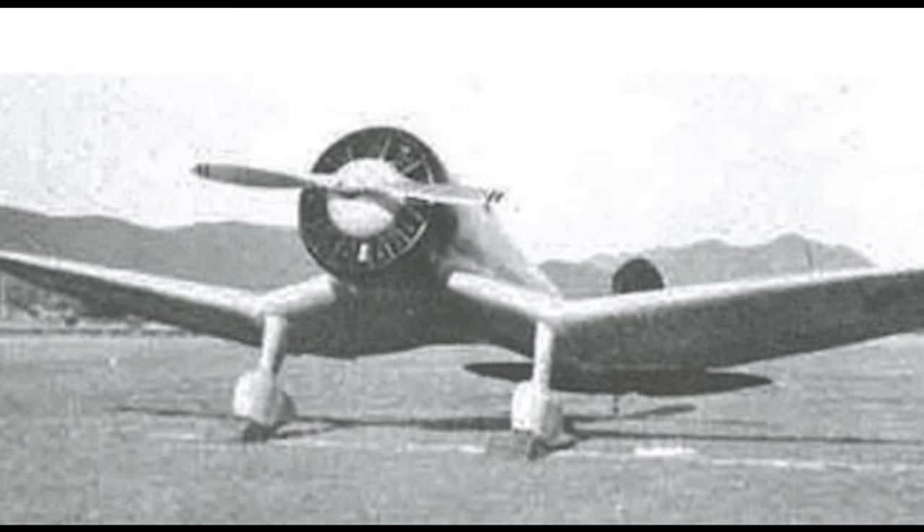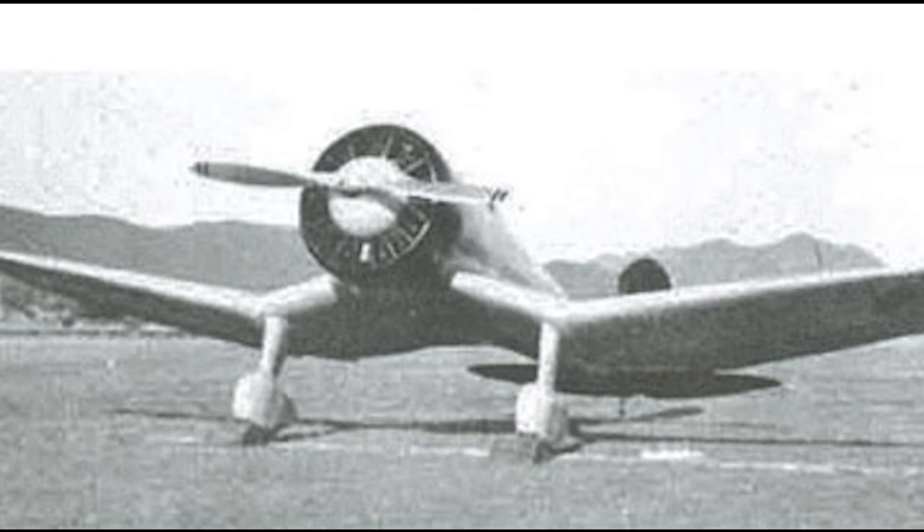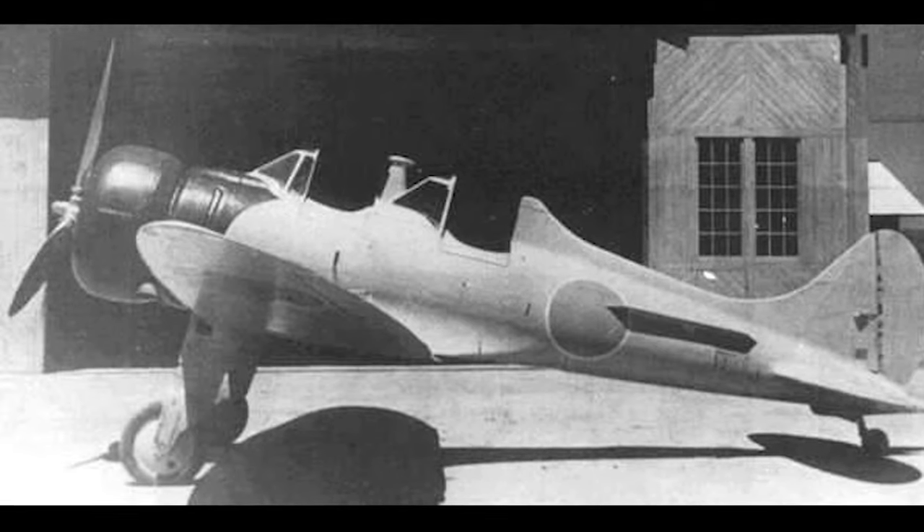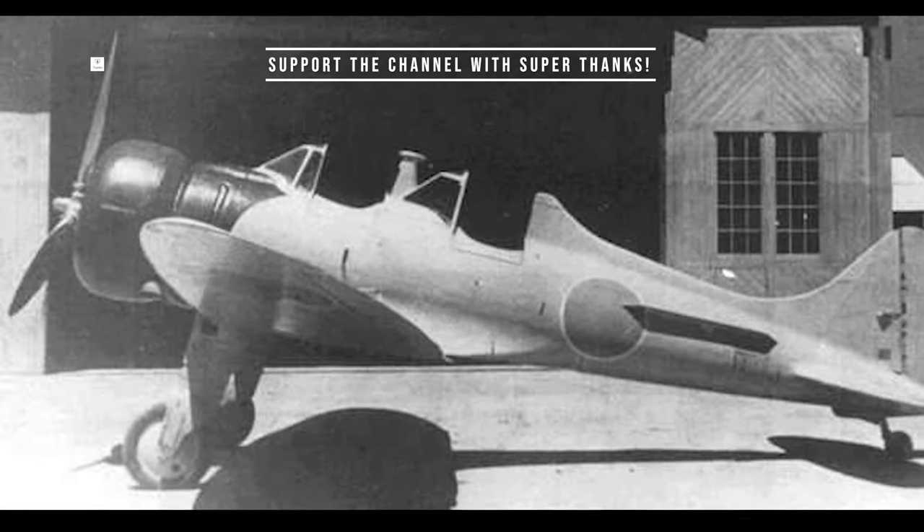The Mitsubishi A5M featured an innovative all-metal construction, with a low-wing monoplane design that offered improved speed, range, and maneuverability compared to the biplane fighters of the era.